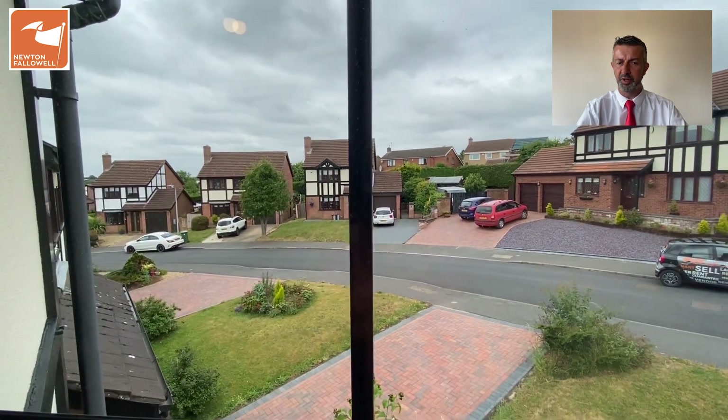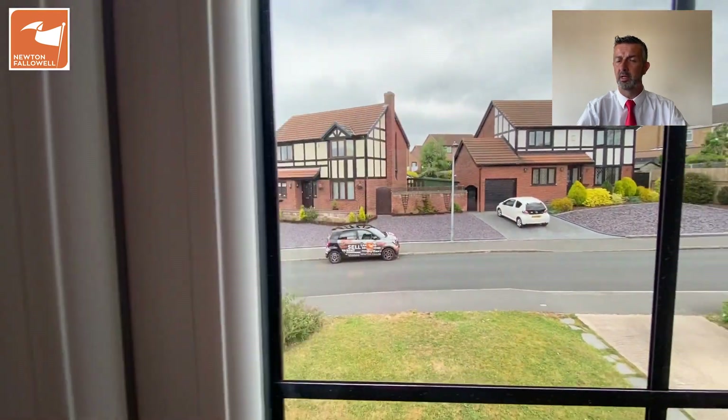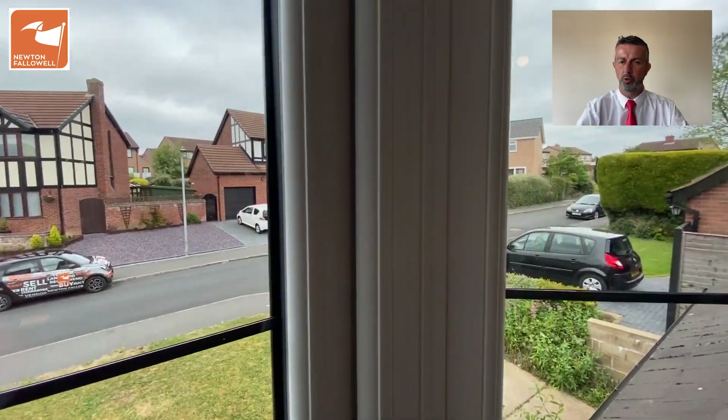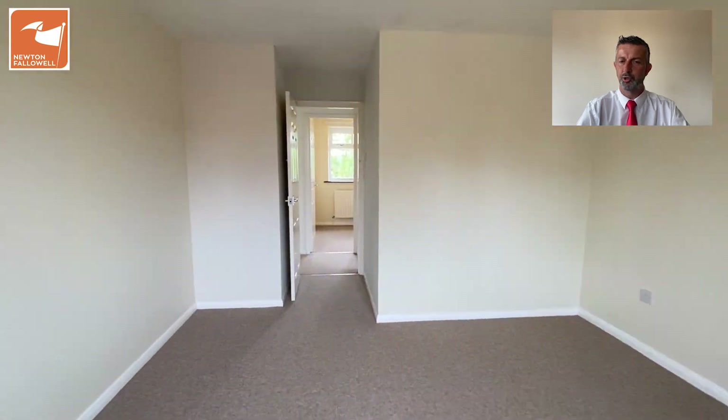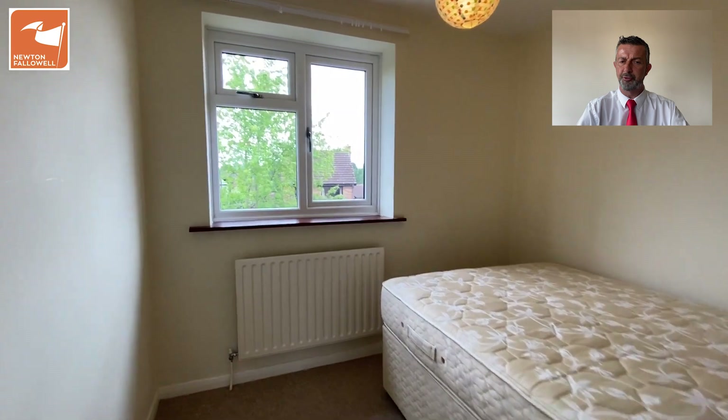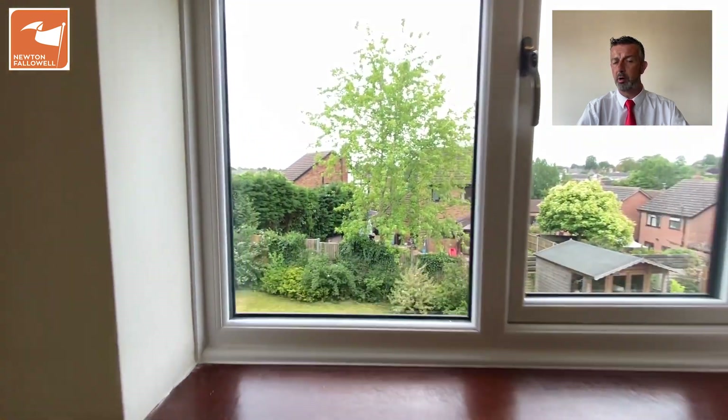The window to the front gives you a view over the quiet cul-de-sac — a lovely little spot on Barrabay Gate. Being a Lincoln City fan, this is probably the one cul-de-sac I would choose to live on if I had my choice. Going across now to one of the back bedrooms, this is probably bedroom two with a UPVC window overlooking the garden to the rear.